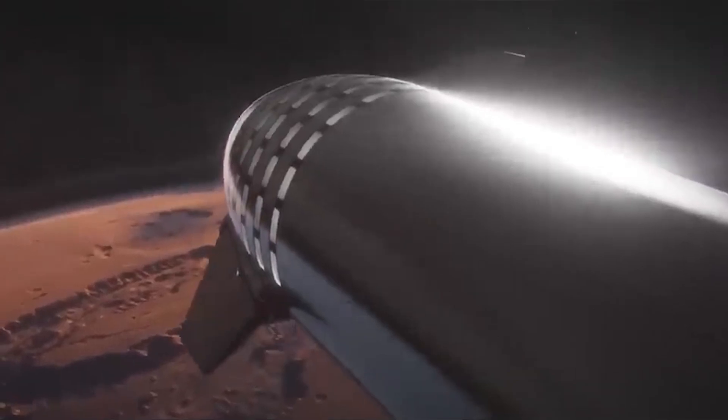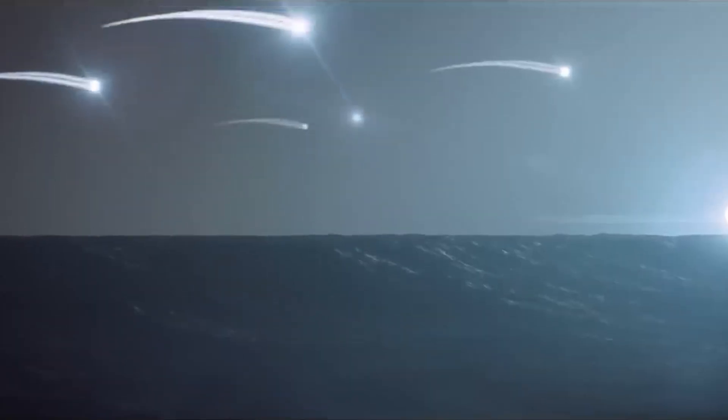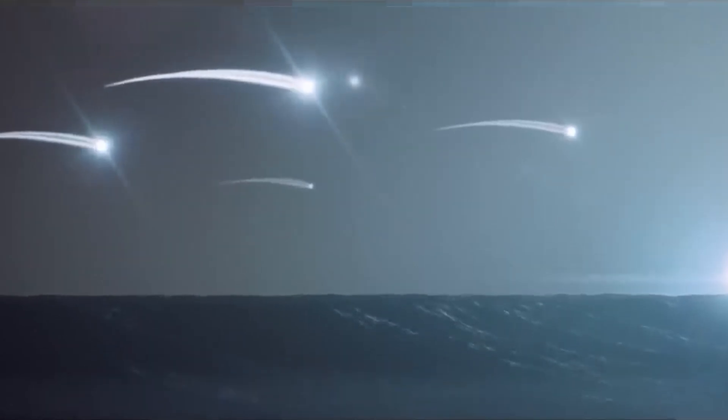This debate has spurred discussions about the ethics and politics of space exploration and colonization. Despite the challenges, the possibility of terraforming Mars represents an exciting step forward in our ability to explore and colonize other planets.